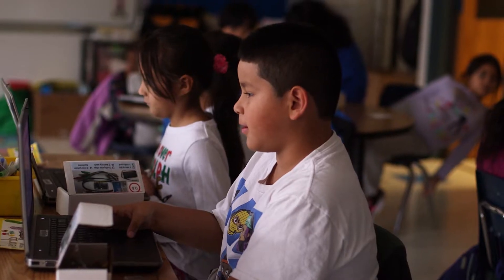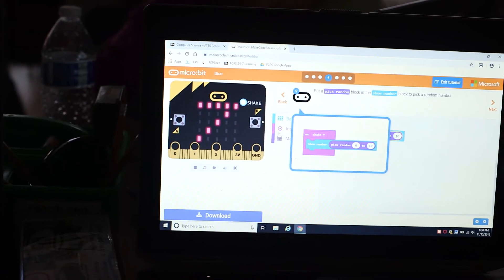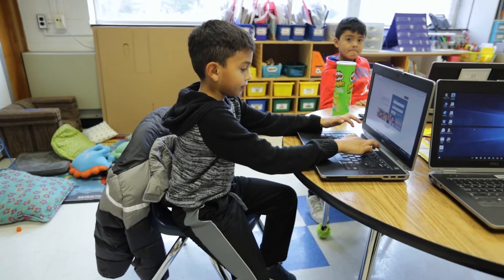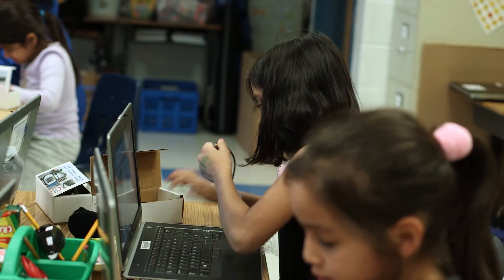This is important because we want students to realize that computer science is more than just people sitting in front of a computer coding all day. We want them to realize that it's a different way of thinking — they try something, and if it doesn't work, what can you do to figure that out?